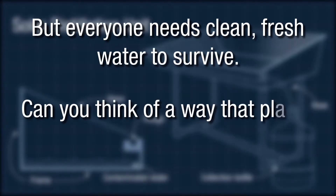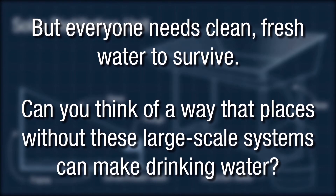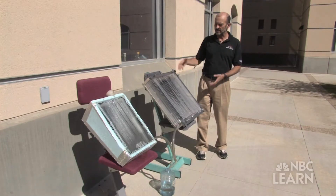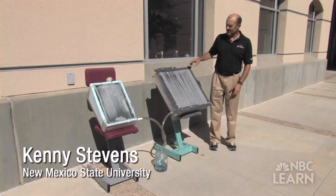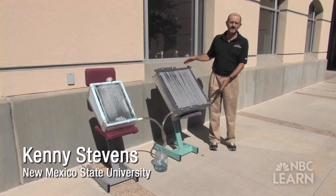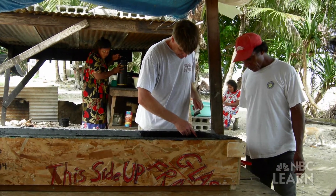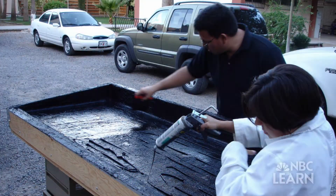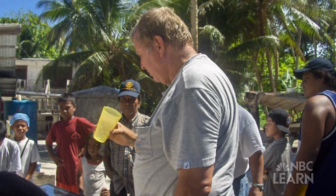Can you think of a way that places without these large-scale systems can make drinking water? Well, that's exactly what scientists like Kenny Stevens, professor of engineering technology at New Mexico State University, are doing. These are two solar distillation units. Made of simple parts like wood and plexiglass, a solar distillation unit, or solar still, can take contaminated water and produce safe drinking water in a short amount of time.